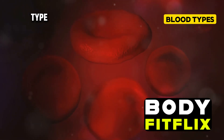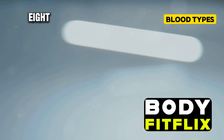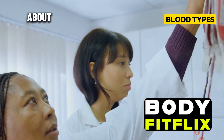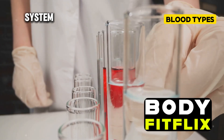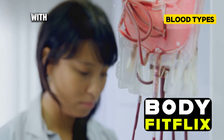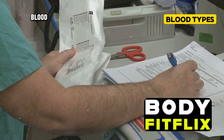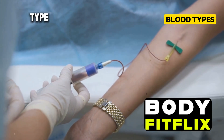Now let's delve into the world of rare blood types. While we often talk about the eight main blood types, there are actually many more variations. One of the rarest is called Rh null, sometimes referred to as golden blood. This blood type is so rare that only about 43 people in the world are known to have it. Rh null blood lacks all of the 61 possible antigens in the Rh system, making it incredibly valuable medically — it can be given to anyone with a rare blood type within the Rh system. However, people with Rh null blood can only receive Rh null blood in transfusions.